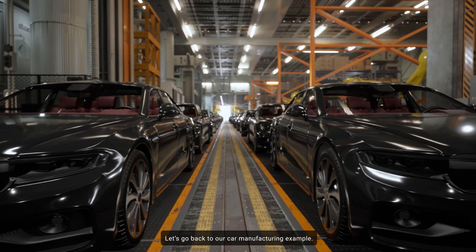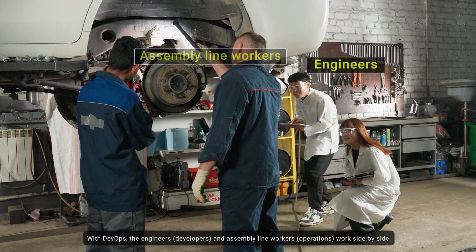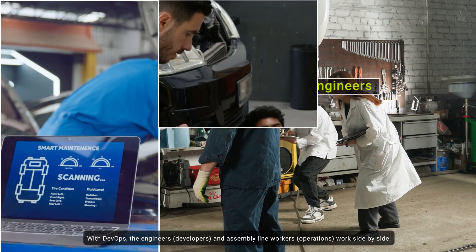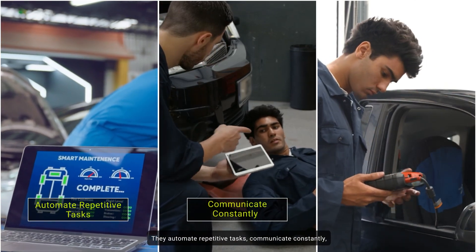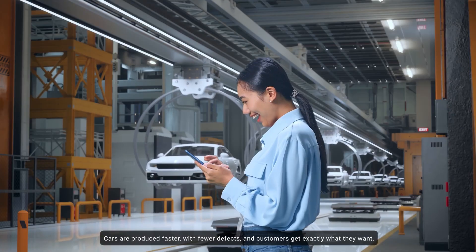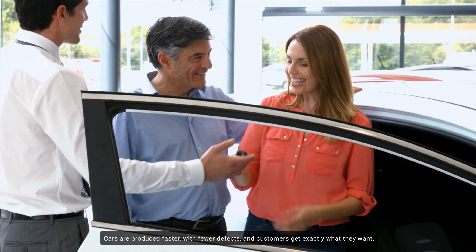Let's go back to our car manufacturing example. With DevOps, the engineers — developers — and assembly line workers — operations — work side-by-side. They automate repetitive tasks, communicate constantly, and test each car for quality before sending it to the road. The result? Cars are produced faster, with fewer defects, and customers get exactly what they want.